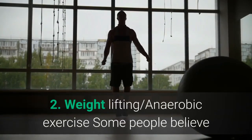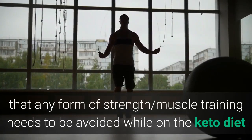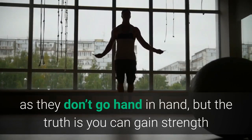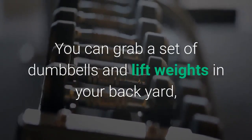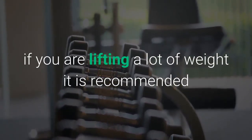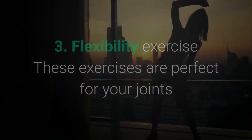Weight lifting and anaerobic exercise: some people believe that any form of strength or muscle training needs to be avoided while on the keto diet, as they don't go hand in hand. But the truth is you can gain strength and muscle while experiencing the many other benefits of the keto diet. You can grab a set of dumbbells and lift weights in your backyard. If you are lifting a lot of weight, it is recommended that you take on a little more protein than you usually would.